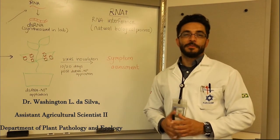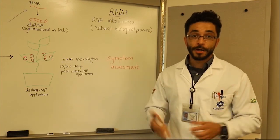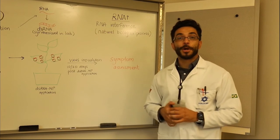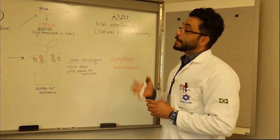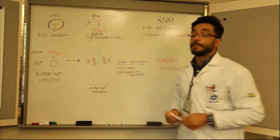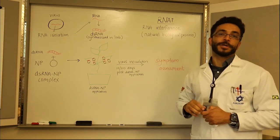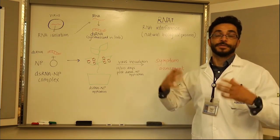Hi, my name is Washington. I am a virologist and scientist here at the station. Today I'll be talking about the project involving virology and nanotechnology. In this project, we are trying to harness the properties of RNAi, or RNA interference, which is a natural biological process in plants. Plants use that to fight virus infections. Once the virus infects the plant, the RNA from the virus is converted into double-stranded RNA. That double-stranded RNA is recognized by the plant's RNAi machinery as an intruder, and the plant uses the double-stranded RNA as a guide to cleave the original RNA.